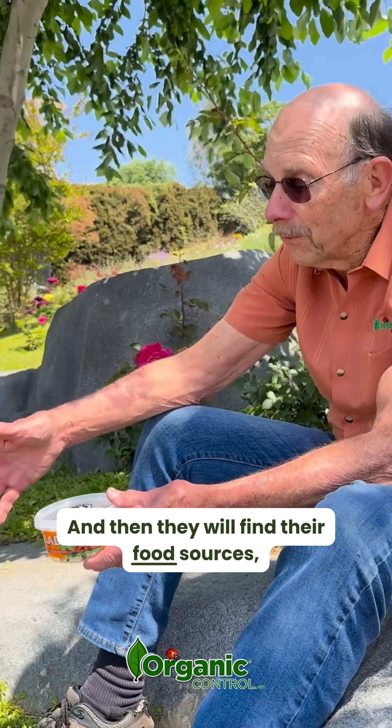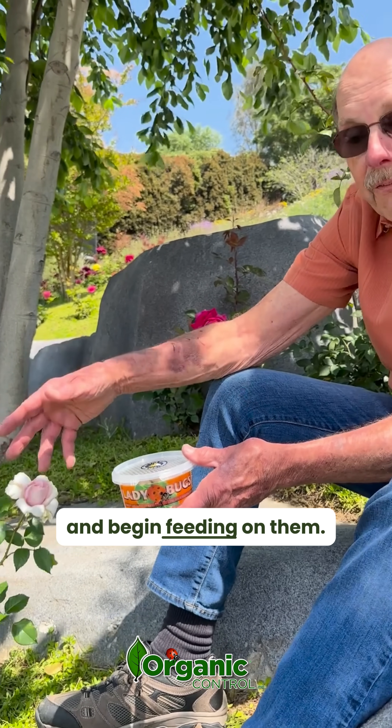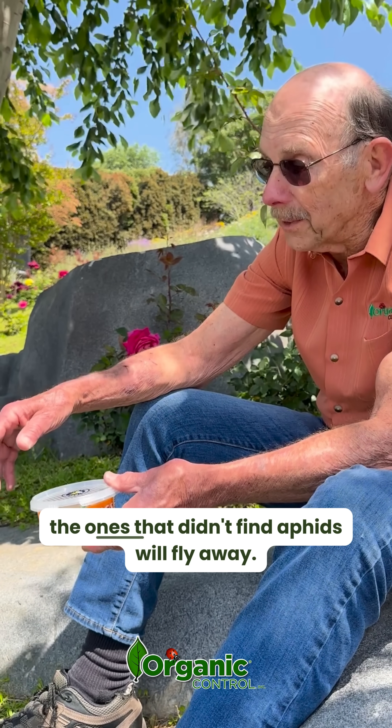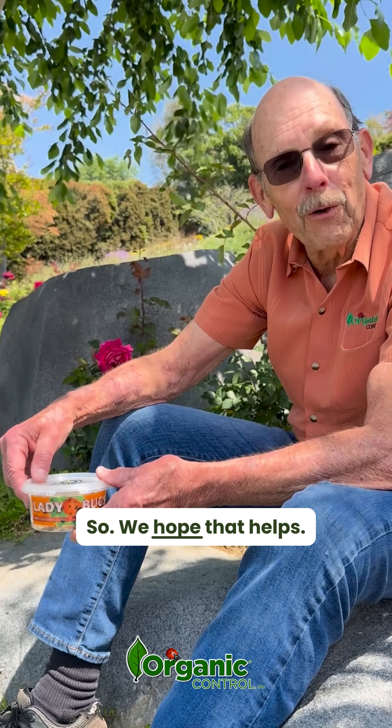Then they will find their food sources, like these aphids right here, and begin feeding on them. The next day, the ones that found aphids will stay, and the ones that didn't find aphids will fly away. So we hope that helps.